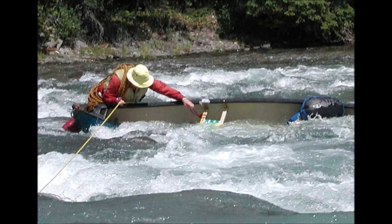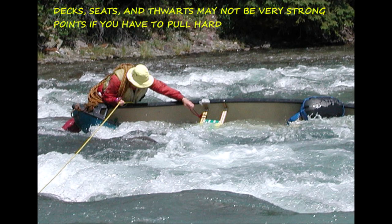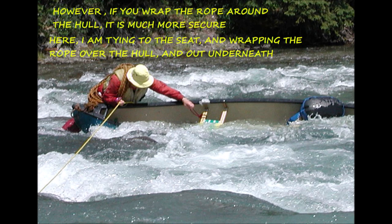If you happen to have a choice in how you tie onto the canoe, there are some things to consider. Decks, seats, and thwarts may not be very strong attachment points if you have to pull hard. However, if you tie to one and then wrap the rope around the hull, it can be a much more secure anchor point. In this picture I'm tying the rope to the seat, then taking the rope under the hull and back out to the pulling point, which gives me a much more secure anchor on the canoe.